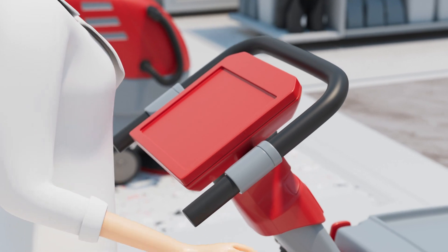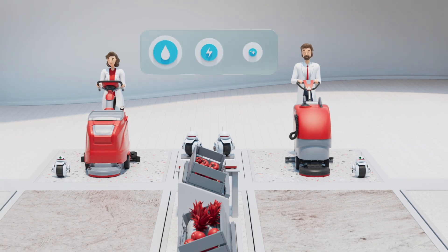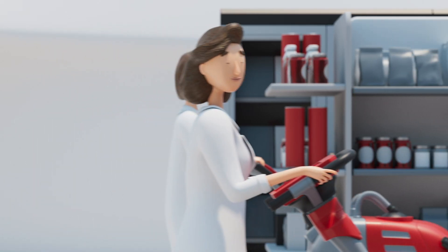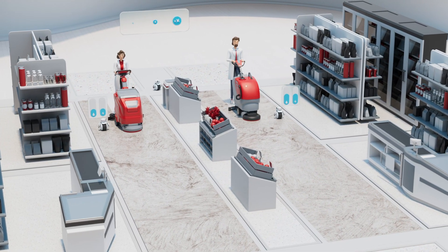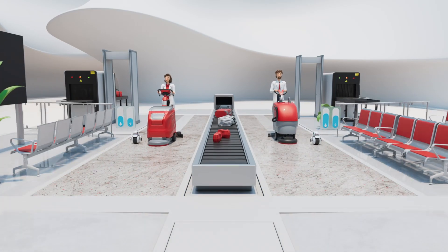Green Cleaning is introducing sustainability in the cleaning world. During testing, the water and energy consumption of the scrubber dryers are monitored. Water and energy consumption of a cleaning machine are directly linked to a sustainable and efficient cleaning result.